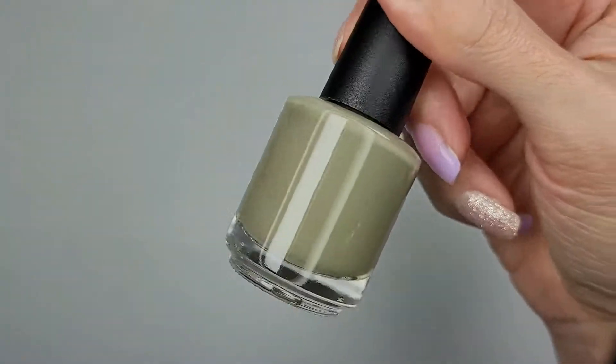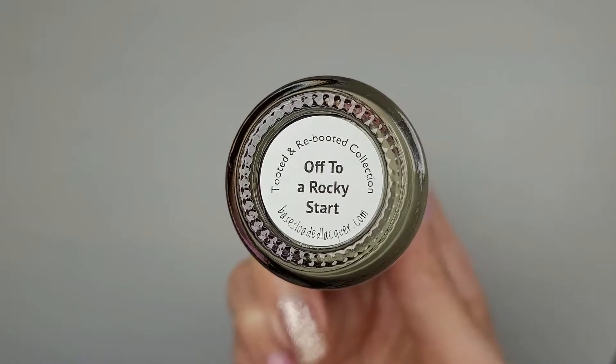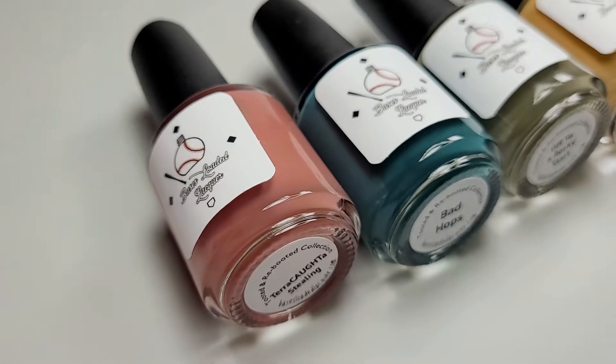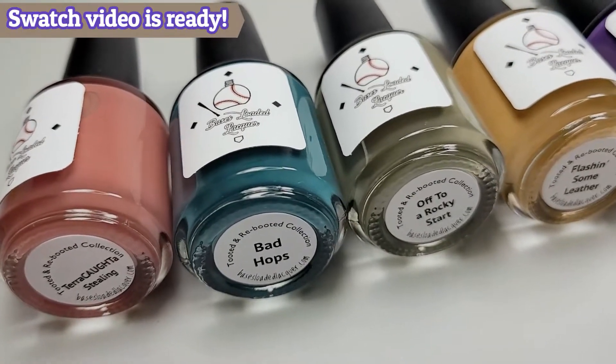Wow, it's kind of like an olive green — Off to a Rocky Start. These are the five shades in this beautiful collection. I can't wait to swatch them and share them with you guys.